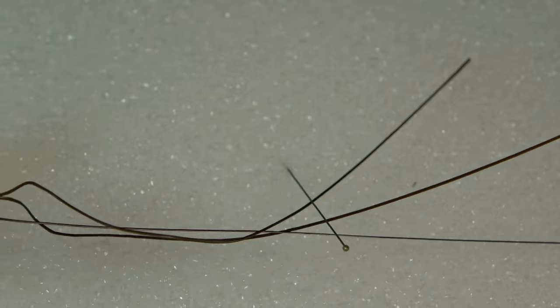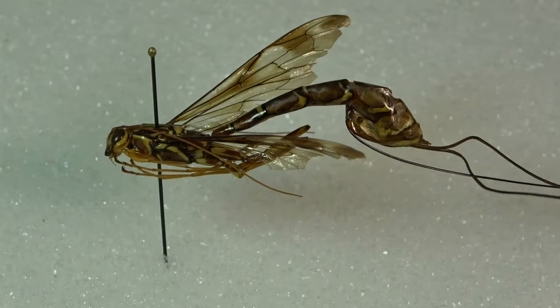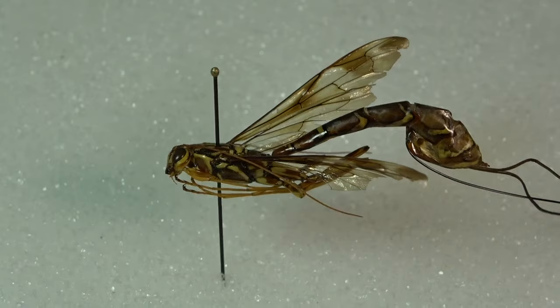While in flight and just by looking at them, they can come across as quite menacing, but they are harmless. Males of course do not have that ovipositor and are actually quite a bit smaller. I've actually never seen a male — I've only ever seen females.